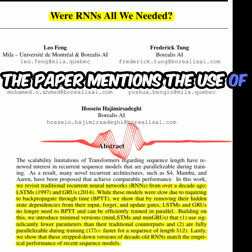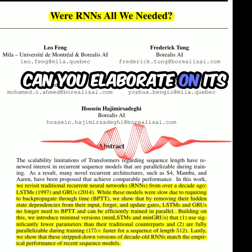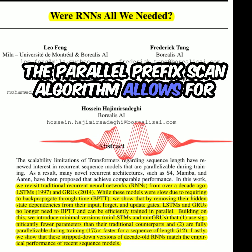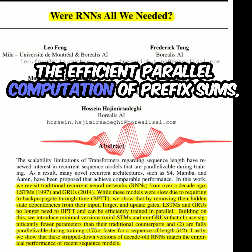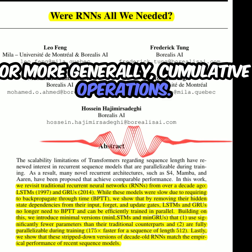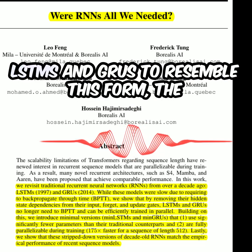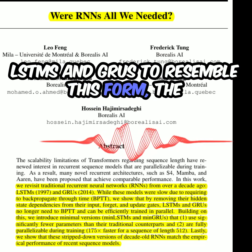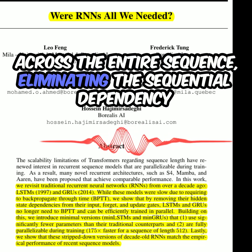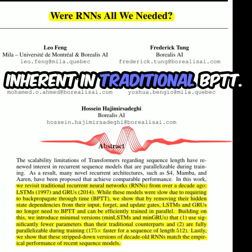The paper mentions the use of the parallel prefix scan algorithm. The parallel prefix scan algorithm allows for efficient parallel computation of prefix sums, or more generally cumulative operations. By reformulating the recurrent updates of the modified LSTMs and GRUs to resemble this form, the authors enable parallel computation of the hidden states across the entire sequence, eliminating the sequential dependency inherent in traditional BPTT.